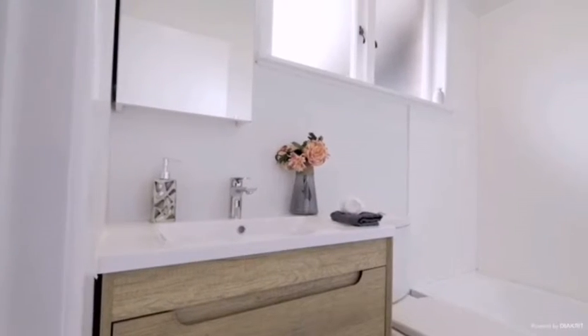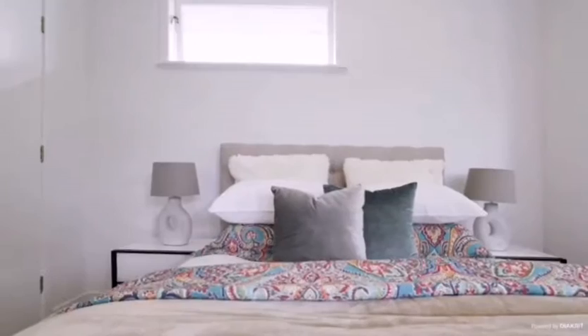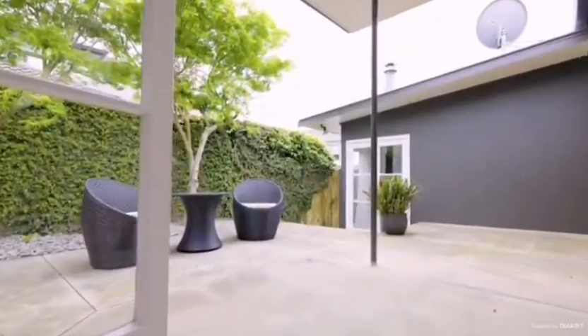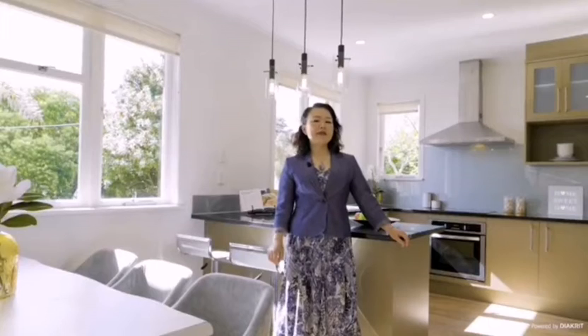Thank you so much for watching the video with me today. It's a beautiful, lovely home. But don't forget — it also has the potential for development.